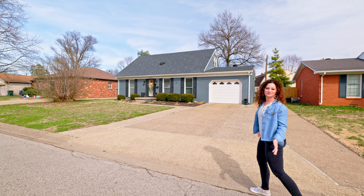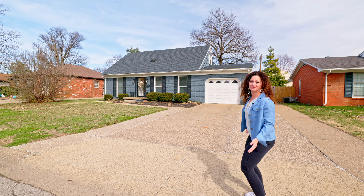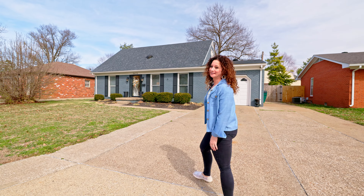I have sold a few homes for this seller who has now become a friend, and let me tell you, you are in for a treat.